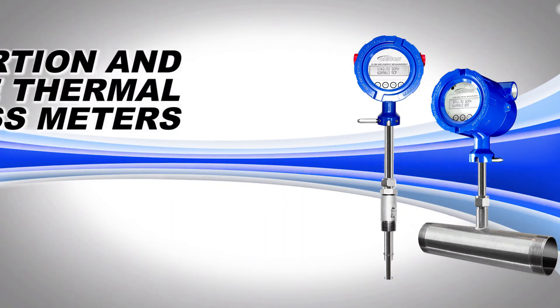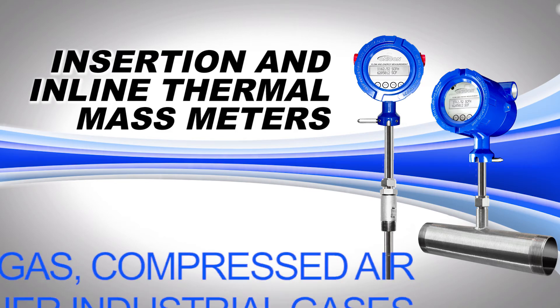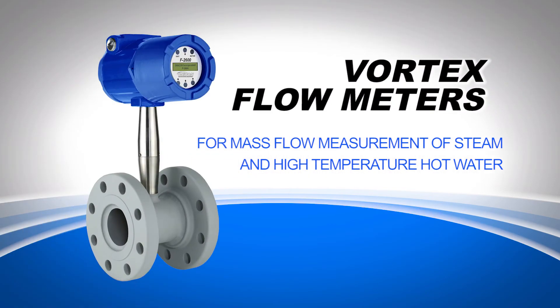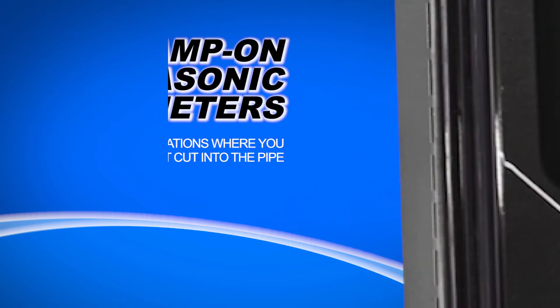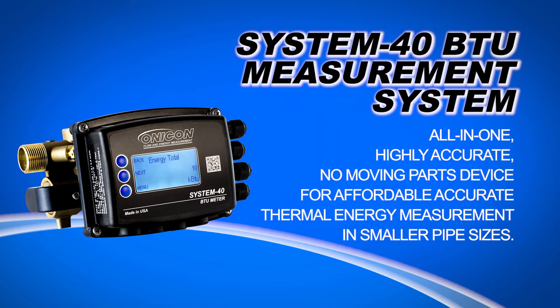Since then, Onacon has added insertion and inline thermal mass meters for accurate mass flow measurement of natural gas, compressed air and other industrial gases, vortex meters for mass flow measurement of steam in high-temperature hot water, and clamp-on ultrasonic flow meters for those applications where you simply can't cut into the pipe. In 2014, the System 40 BTU measurement system was introduced as an all-in-one, highly accurate, no-moving parts device for affordable, accurate thermal energy measurement in smaller pipe sizes.